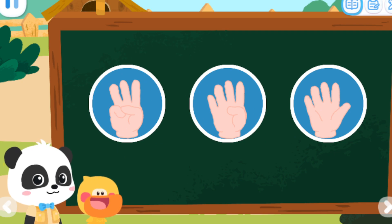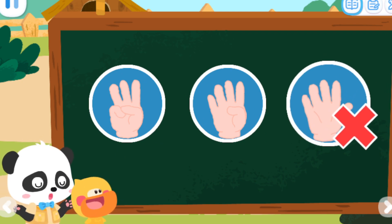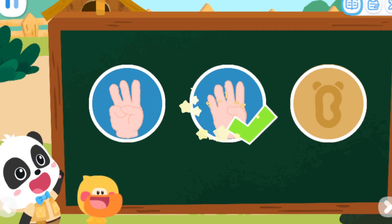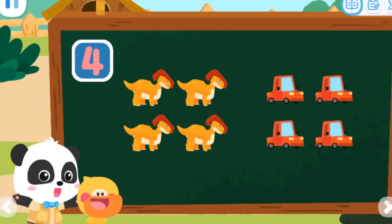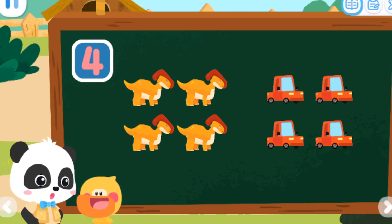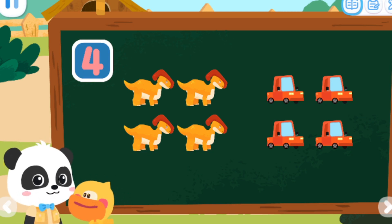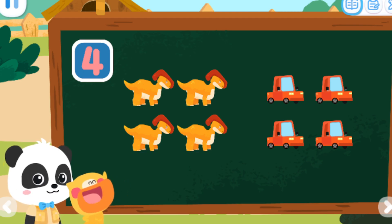Let's do a test. Which of the following can be represented by number four? No, it's not right. Correct, that's right. Four dinosaurs and four cars can be represented by number four. Dinosaur! Let's help the doves take a shower. Sure, let's go find some water.